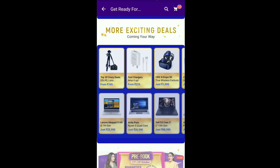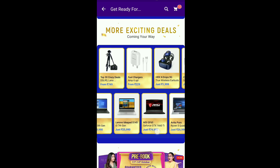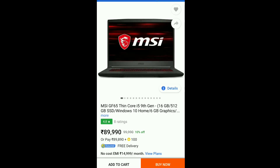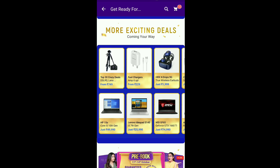There are other laptops available as well. This MSI laptop is also a good option — it comes with nearly a 6GB graphics card. The listed price is around 89,000 to 90,000, but we are getting it for 75,000 in the deal. You can check that out as well.